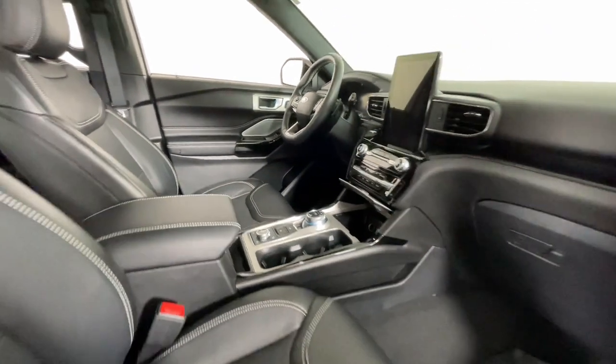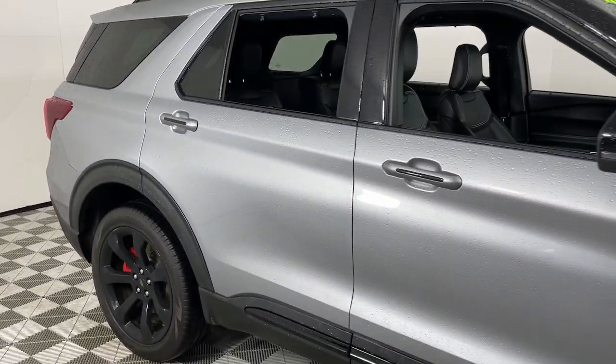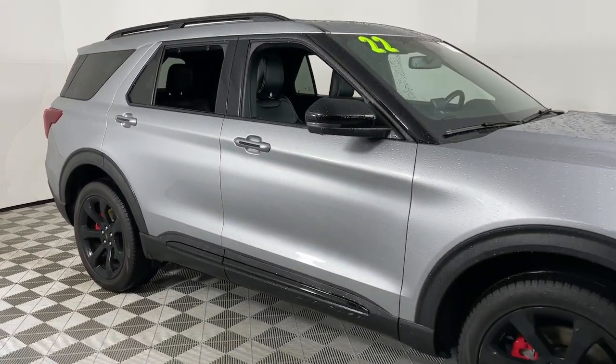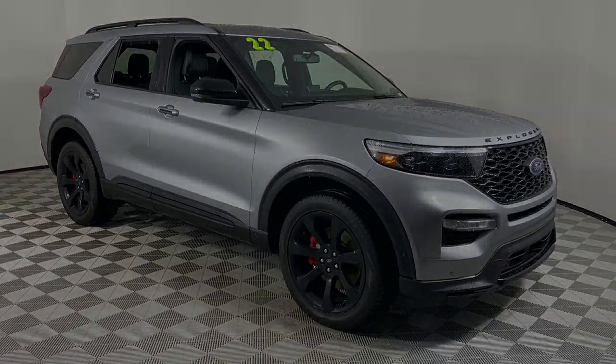Heated steering wheel, Apple CarPlay and/or Android Auto, touchscreen infotainment system, keyless entry, moonroof, all-wheel drive, paddle shifters, power passenger seat, cooled.